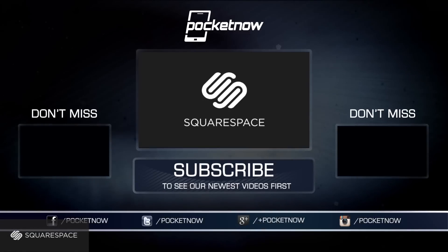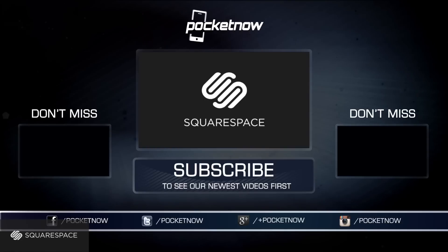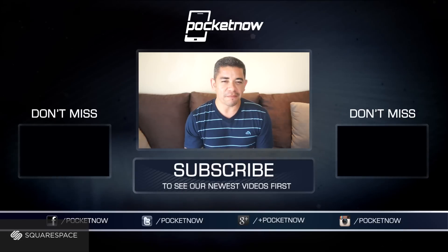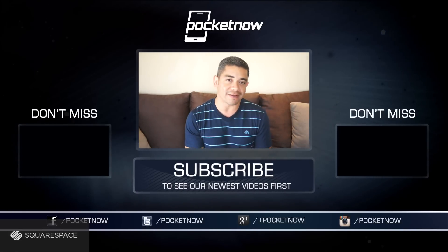I am Jaime Rivera, this is Pocketnow, and this comparison was brought to you by Squarespace — the all-in-one platform that makes it fast and easy to create your own professional website, portfolio, and online store. For a free trial and 10% off, visit squarespace.com and enter the offer code POCKETNOW at checkout. A better web starts with your website. That's it for the comparison of the iPhone 6 and the iPhone 5s, and there are more comparisons to come.